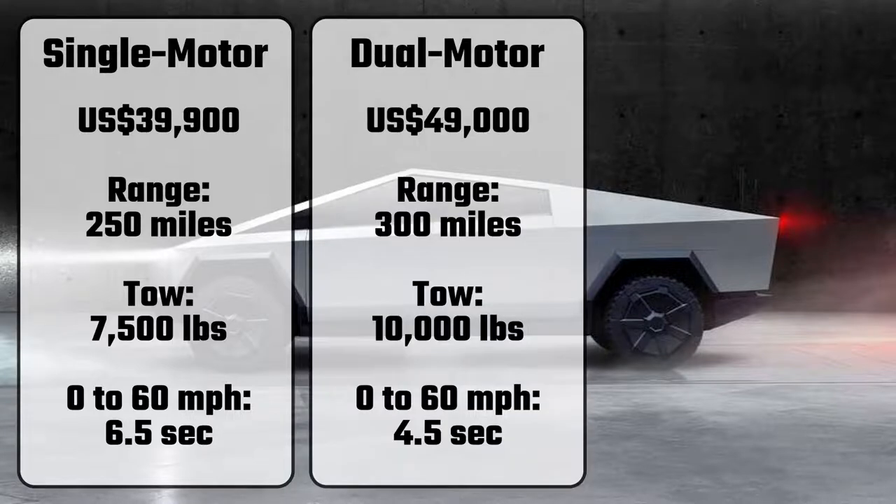A dual-motor version will also be produced, selling for US$49,000. It'll have a range of 300 miles, can tow 10,000 pounds, and reach 60 mph in 4.5 seconds.